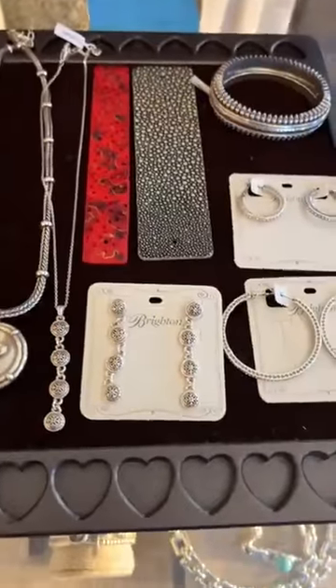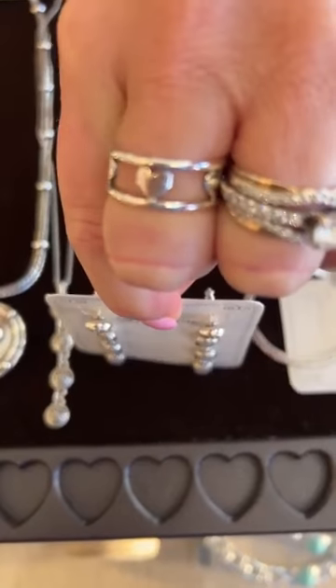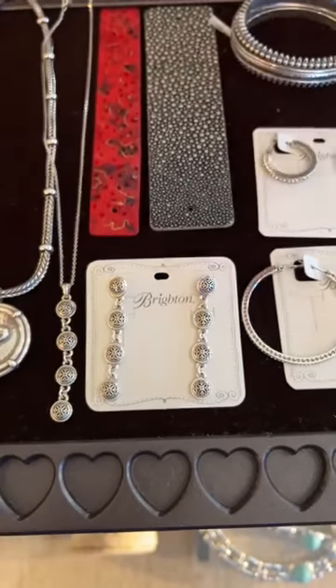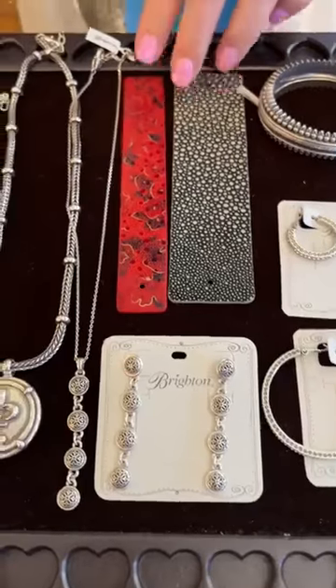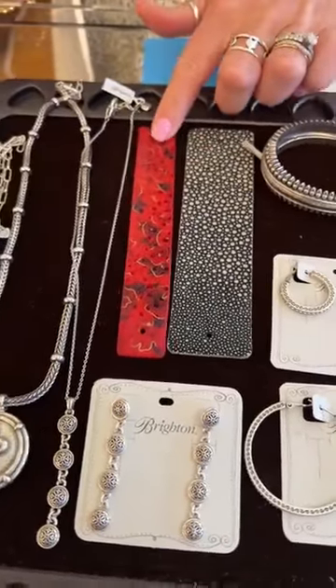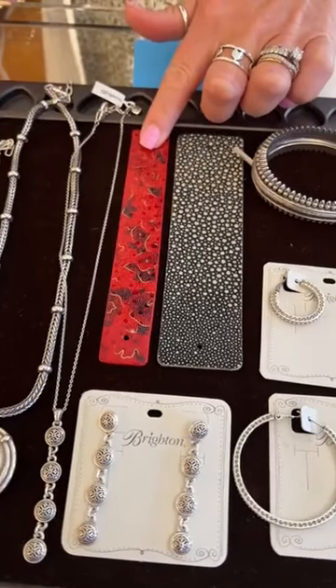Some earrings to match — these are posts and they're going to run $78 as well. Up top, we have a new crystal cuff. We have a wide leather and a narrow. The wides are $20 and the narrow is $15.